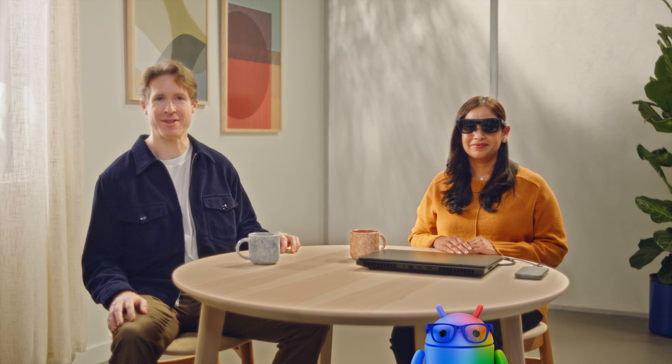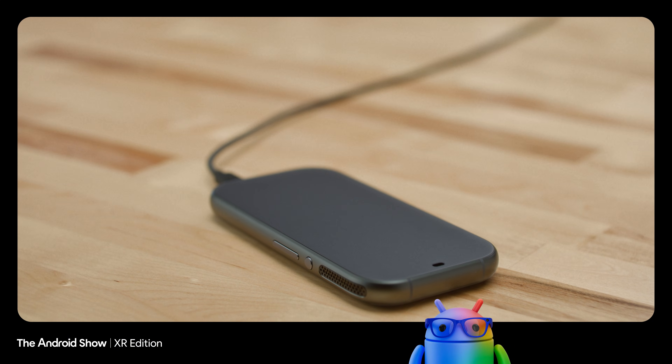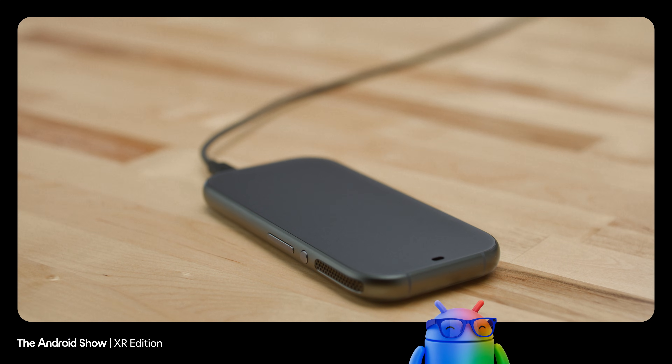It's powered by a tethered puck which holds the main compute and battery, so these immersive glasses still feel light and comfortable. And the puck also doubles as a trackpad.